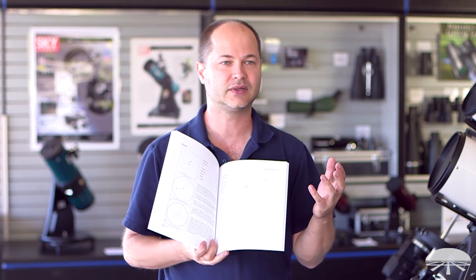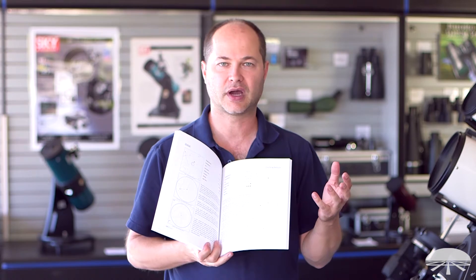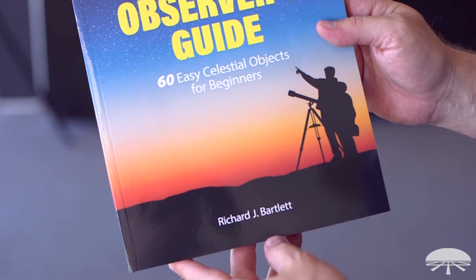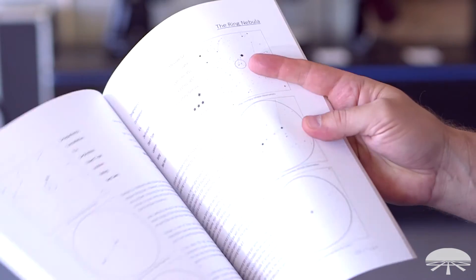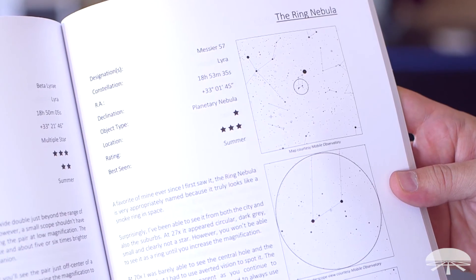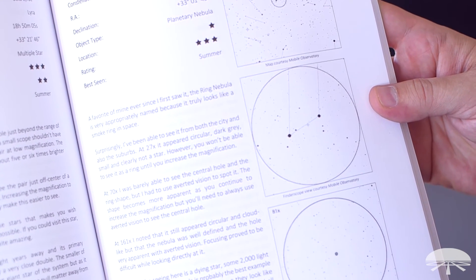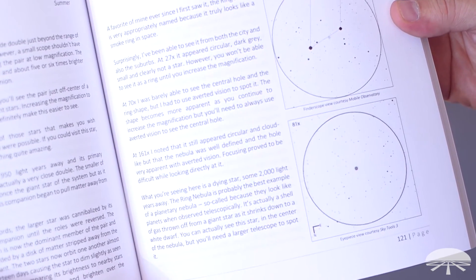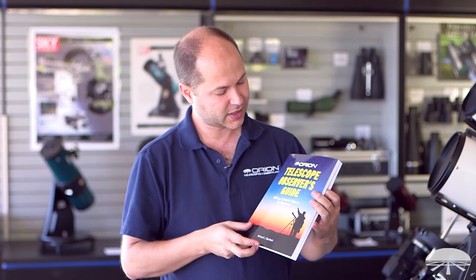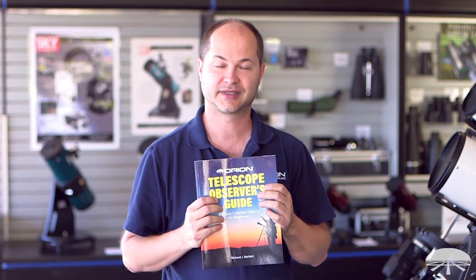So it's a great way to start getting into the hobby, learning about the objects, and how to best use your telescope and the accessories you might have gotten to best view the objects that are up in the night sky. The Telescope Observer's Guide is a great book by itself, makes a great add-on to the family's telescope, but it's also found in a lot of the kits that we sell — we include it as part of the package. Well, there you have it. This is the Orion Telescope Observer's Guide. Thank you very much. Clear skies.